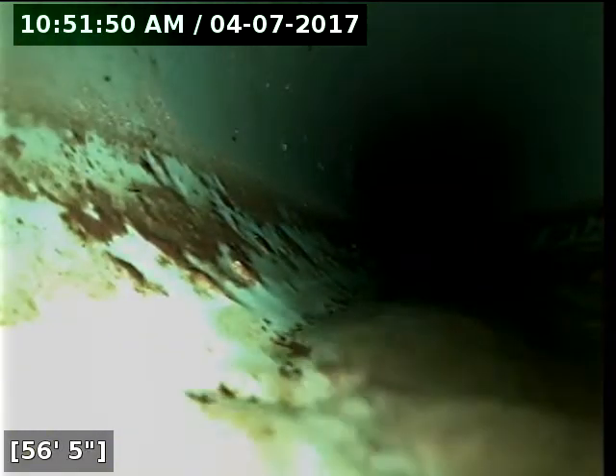It looks like in this PVC section of the line we do have some standing water. You can see the water kind of sloshing around. It's not a terribly significant amount, and this portion of the sewer line is the city's responsibility. The PVC portion of the line has had a bit of settling occur, but it's only causing about a quarter inch of standing water. It's fairly minimal.